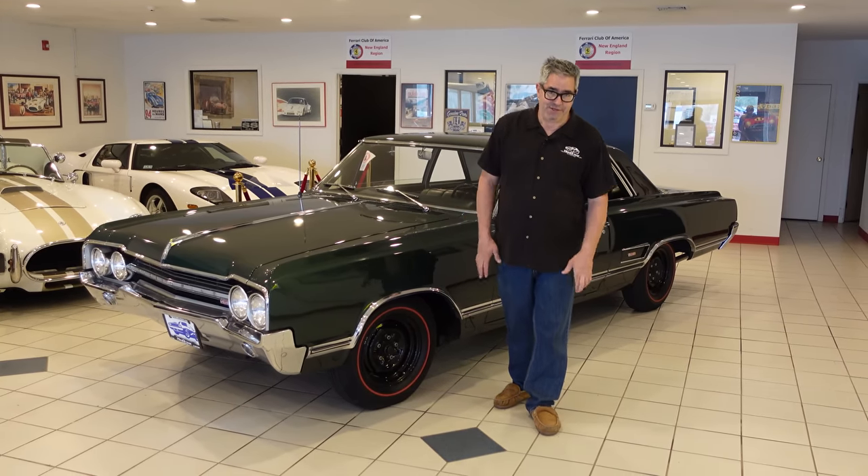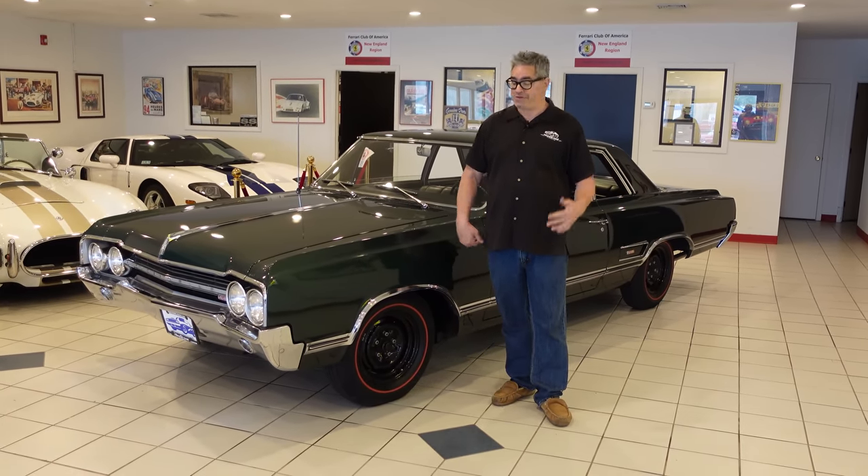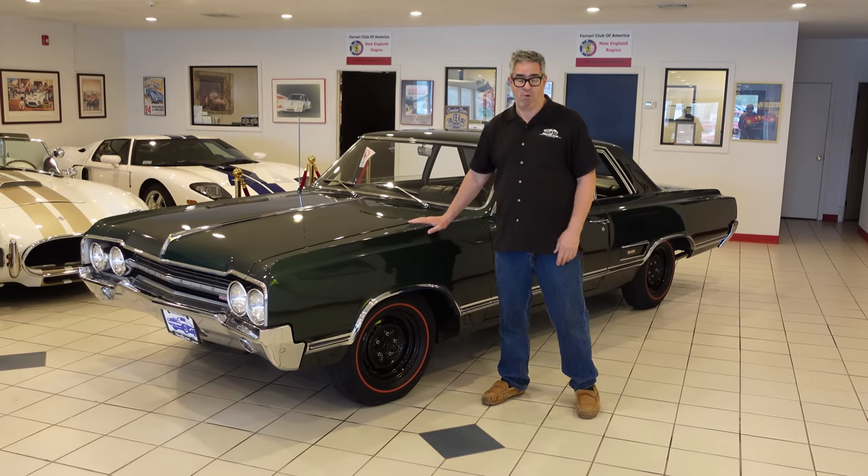Steven Yoni here at High Octane Classics in Auburn, Massachusetts, with another high-octane walk-around, this time of a 1965 Oldsmobile 442.